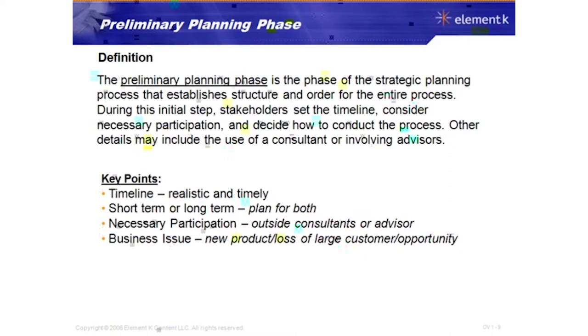The timeline is key — you don't want to simply say you'll create a strategic plan sometime in the next year. It has to be realistic and timely. You also want to plan for both short-term and long-term strategies, because it makes the process more manageable and easier to remain focused throughout.